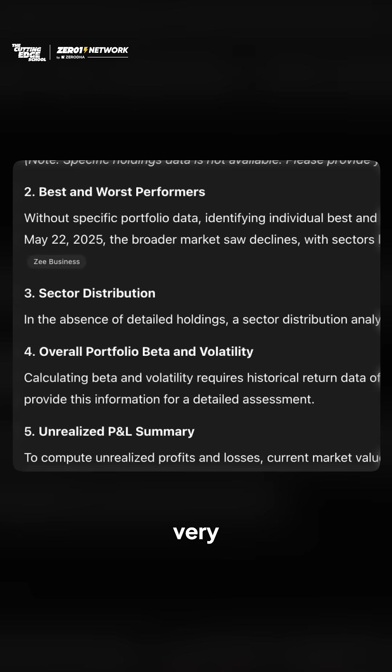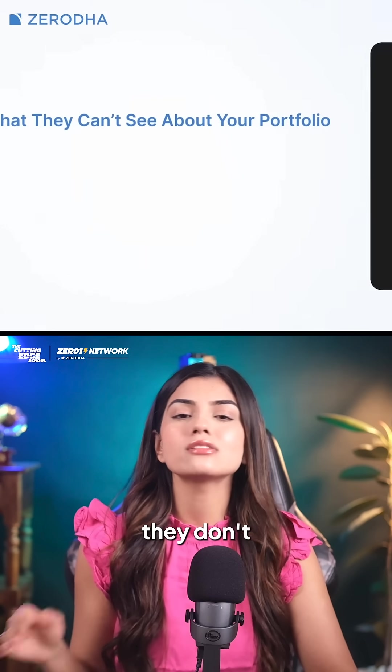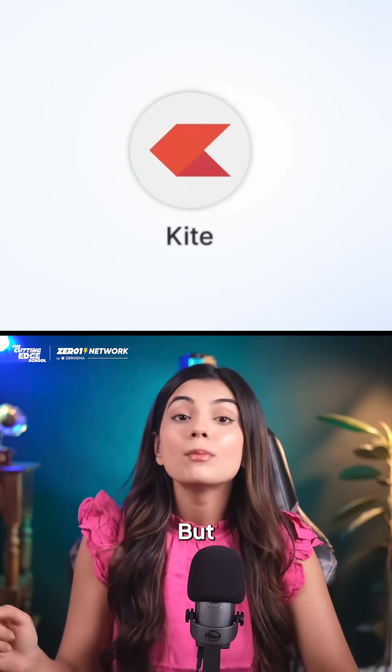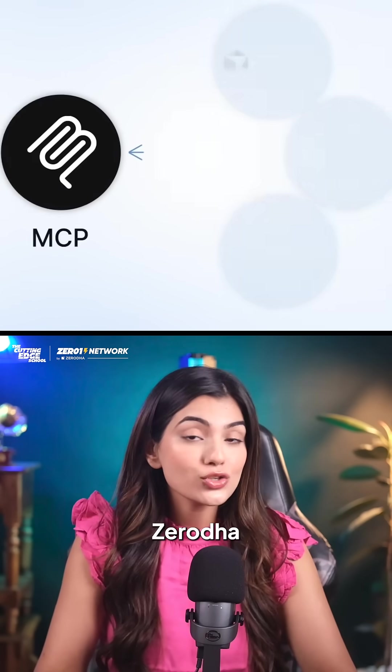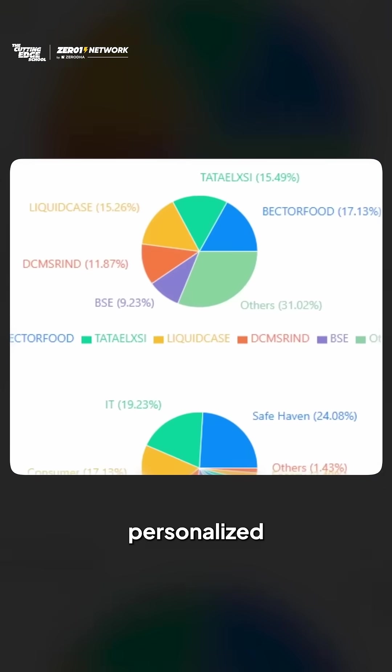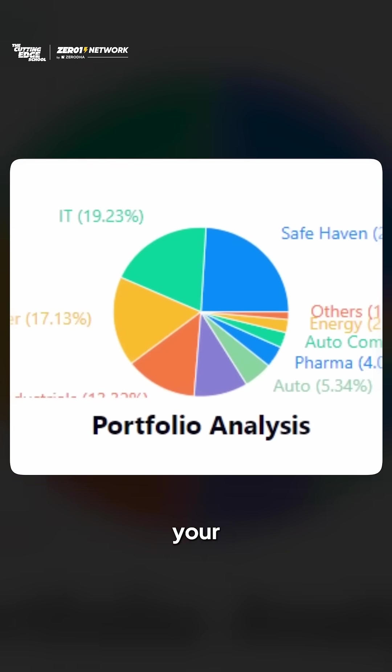Usually, AI models give very generic financial advice because they don't have access to your portfolio or real-time market prices. But now, you can connect your ZeroOdha account to AI assistants like Claude and give it real-time data access to find current market prices and give you personalised insights by analysing your portfolio.